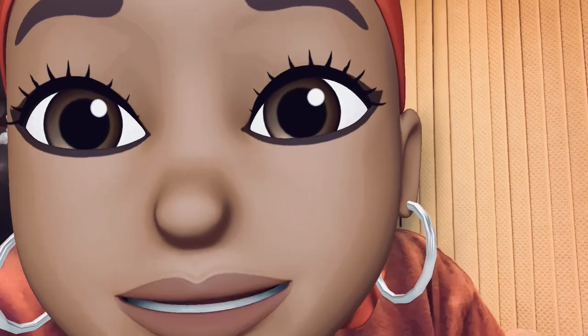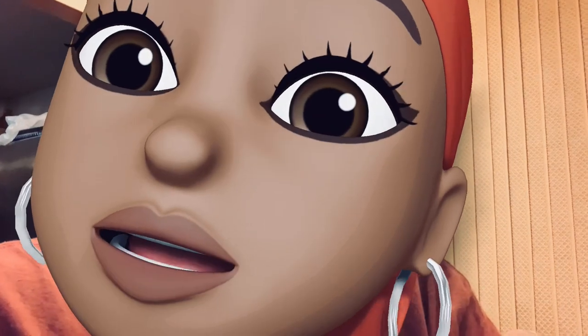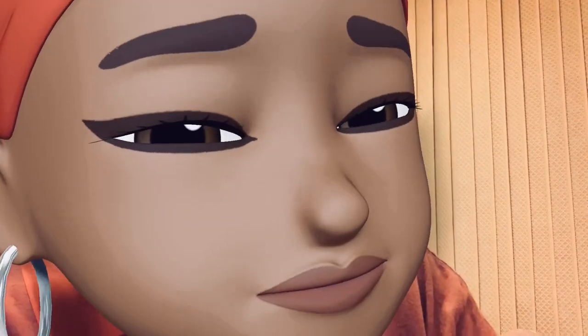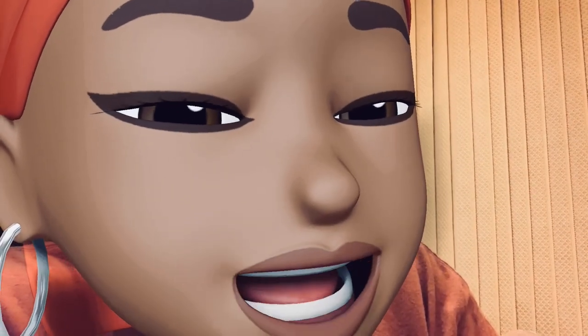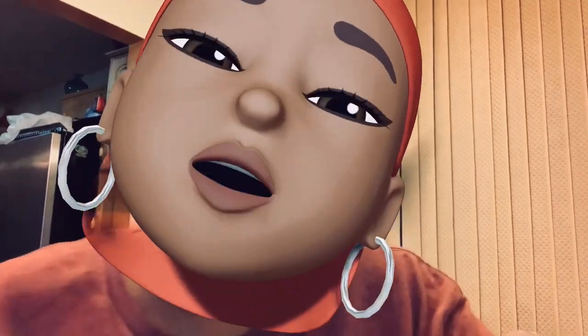The scent notes are: sugary glazed icing, pure lemon zest — y'all know what the zest is, I already taught y'all about that — and fluffy pound cake, whipped cream with natural essential oils. Y'all, this one smells good!